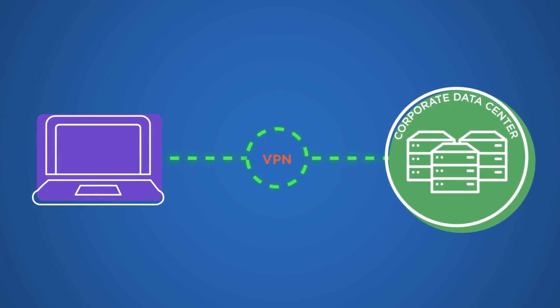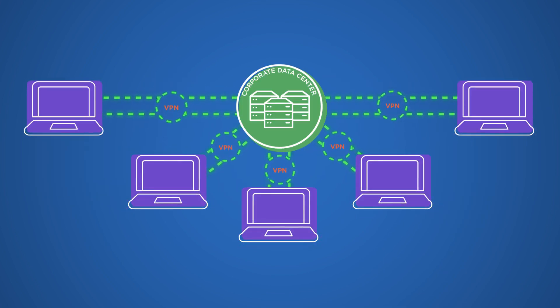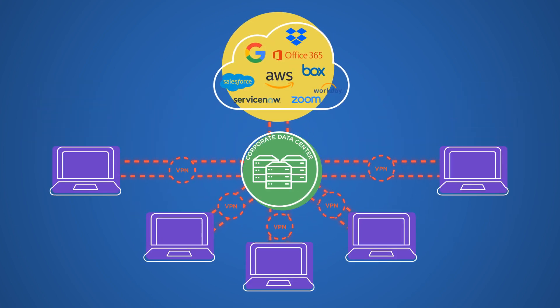VPN works best when a user accesses the corporate network only for short durations to complete specific tasks. When entire workforces stay connected via VPN all day long, it results in backhauling of traffic — a huge amount of data relayed back and forth through the corporate network, even for tasks that don't need VPN, like accessing cloud applications and personal work.